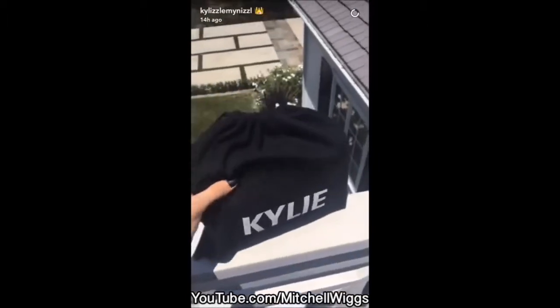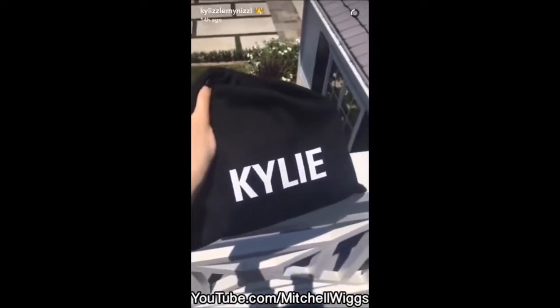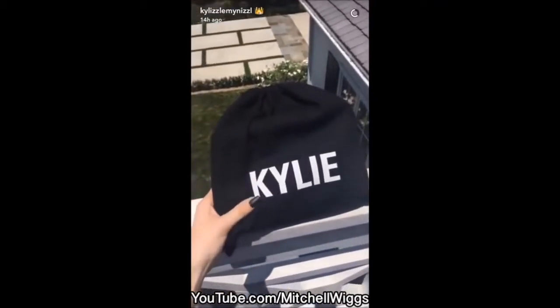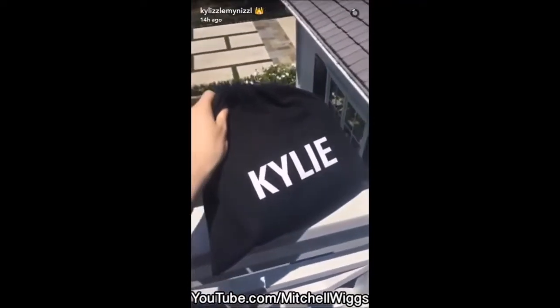Okay guys, it's almost 1 p.m. — like I promised, I'm really really excited to show you what's in this bag. I've been working on it for too long. I'm outside right now, going to show you guys out here so you can really see the colors. I love showing my new products in the sunlight.